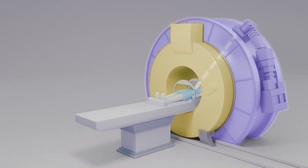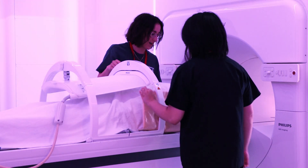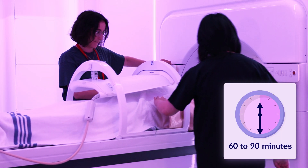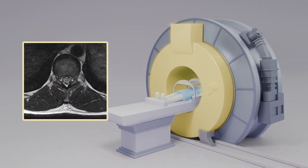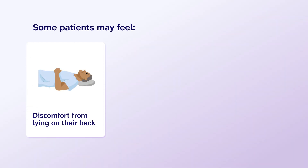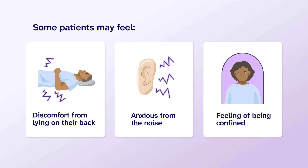You will not see or feel the radiation. At each treatment appointment, you will be inside the MR-LINAC machine between 60 and 90 minutes based on your treatment plan. To get the clearest images possible, patients must stay very still while on the bed — moving will make the MRI images blurry. Some patients may feel discomfort from lying on their back for a long time. Others may feel anxious from the noise and the feeling of being confined. Tell the team if you feel discomfort or anxiety during your session, and your team can help you feel more comfortable and calm.